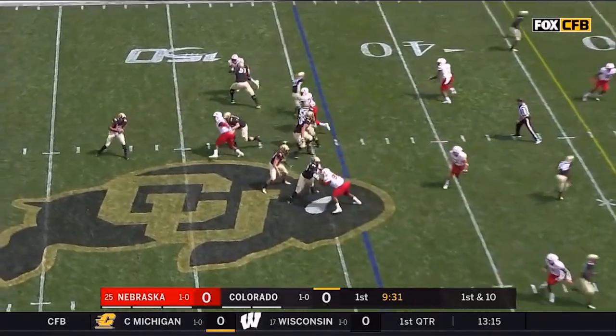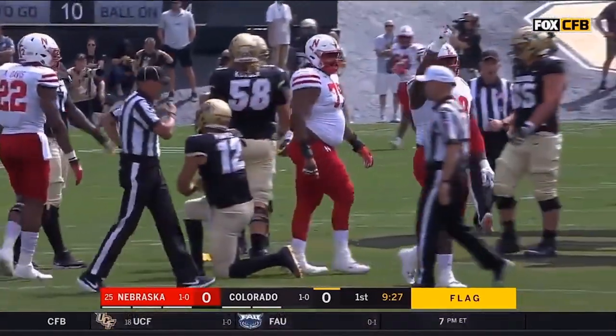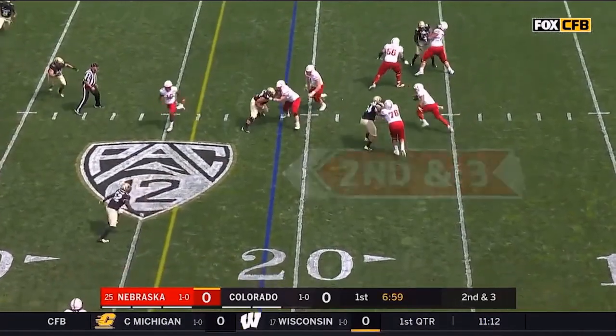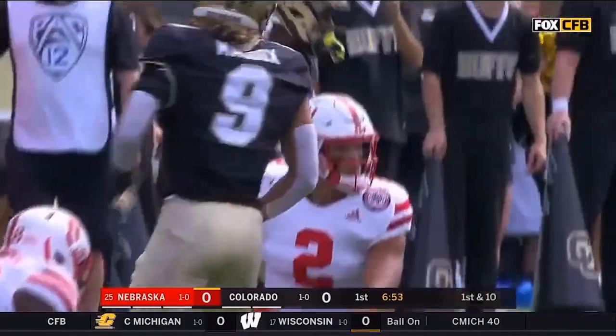From the 44-yard line, play action on first down — a flag down and Montez down as Carlos Davis gets the sack. On second and short, Martinez looks short side as Reed was taken away, so he will run for the first time into space and a first down, crossing the 30.